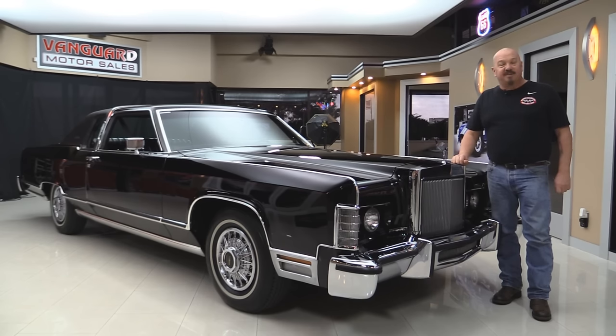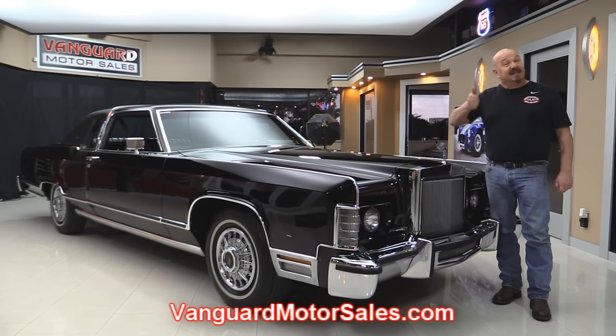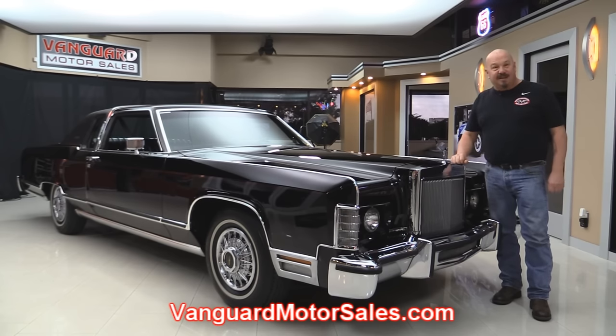Go to our website at VanguardMotorSales.com. We're gonna put it up on the lift so you can see how nice it is. You're gonna love it. Come on up and we'll fire this beast up.